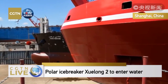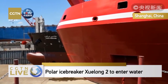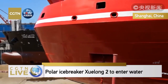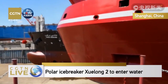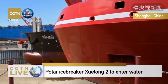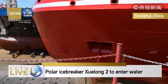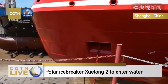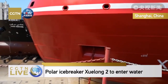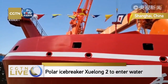Compared with the vessel over there, Xuelong-2 is quite different. The ship over there is a cargo ship, but Xuelong-2 is different. The nose of the cargo ship is different from Xuelong-2. It looks beautiful, but it's also the secret behind its icebreaking functions.